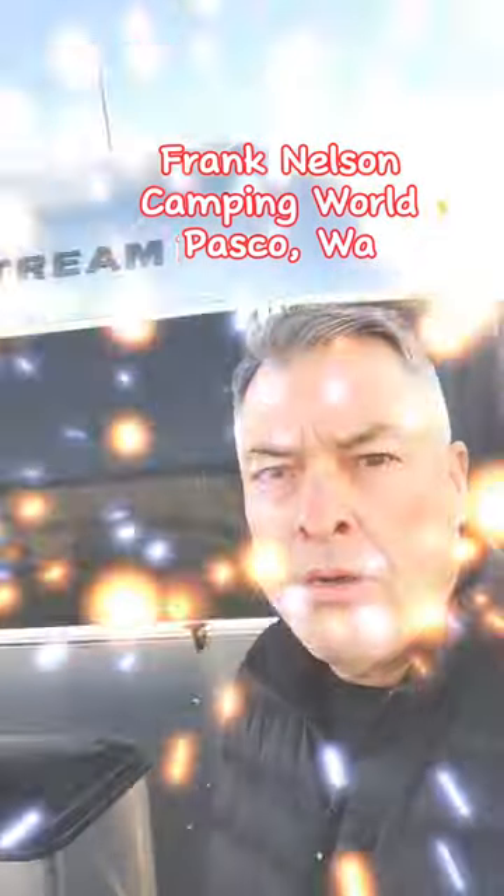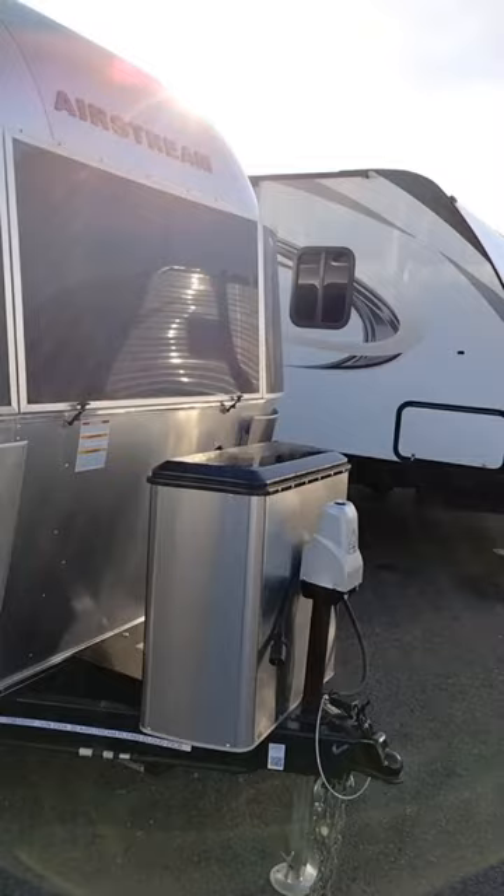Hi, it's Frank at Camping World in Pasco, Washington, here in front of the Airstream. This is the Flying Cloud 23CB. It's a 2020.